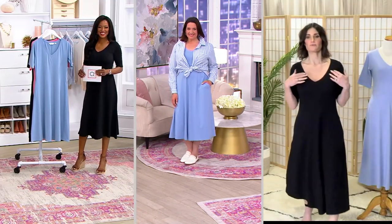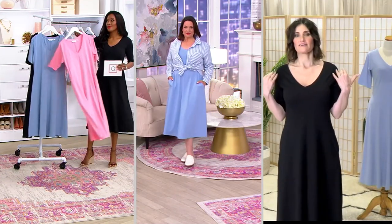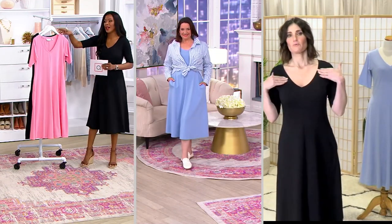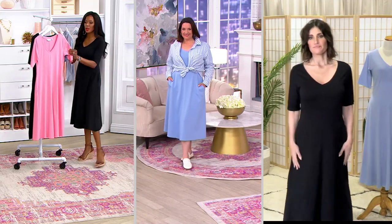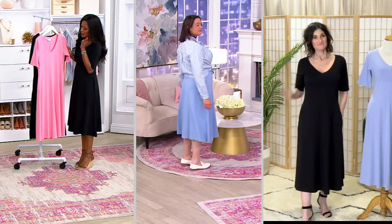Just so everybody knows — I don't know if it reads on camera — but this isn't just a V-neck. We're calling it a sweetheart neck. I love that neckline. It's really beautiful. It isn't too deep, it isn't plunging — it's just right. It's like the Goldilocks of necklines.